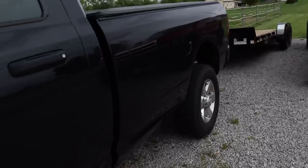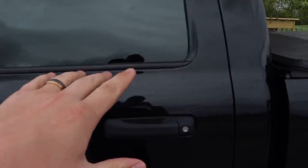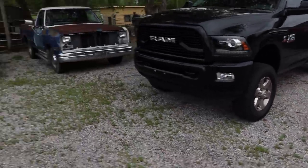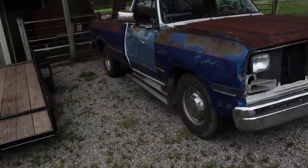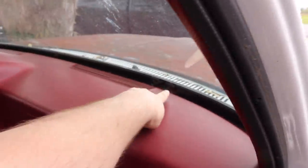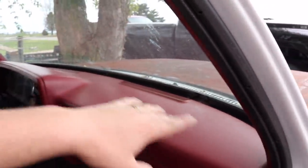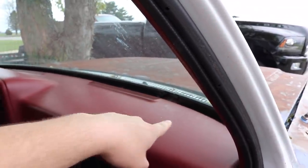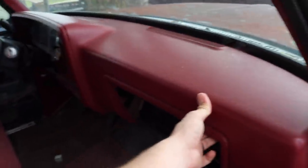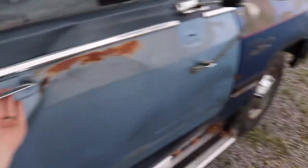We're still waiting on a response from the leather guy to get the limited-style leather done on the interior of the truck. With this dash, the reason we didn't get further with it last time was that you have to remove the weather stripping down here. There are probably six, seven, maybe eight bolts hidden underneath that weather strip, so you have to get the weather strip off to access the bolts and actually take the dash out to paint it.